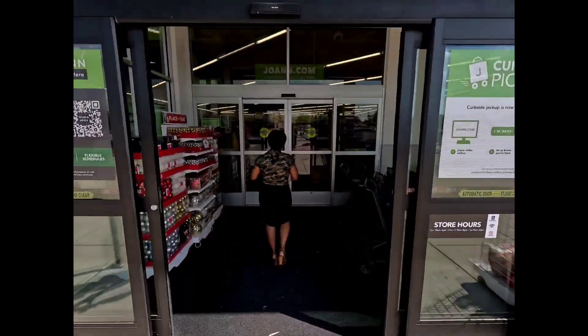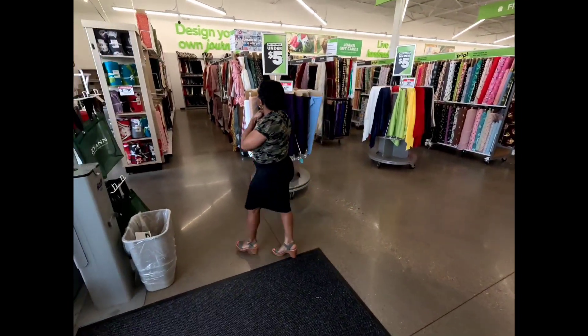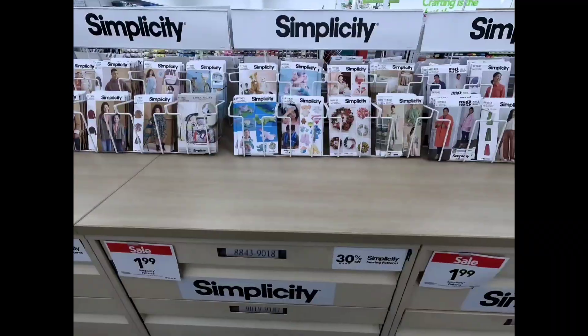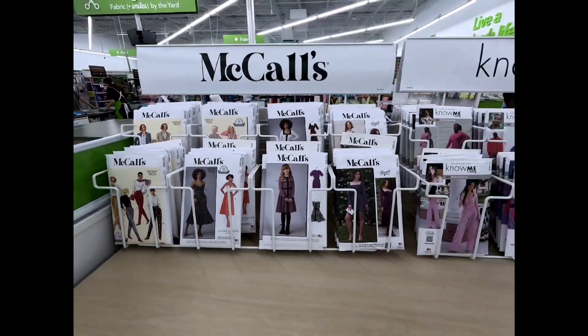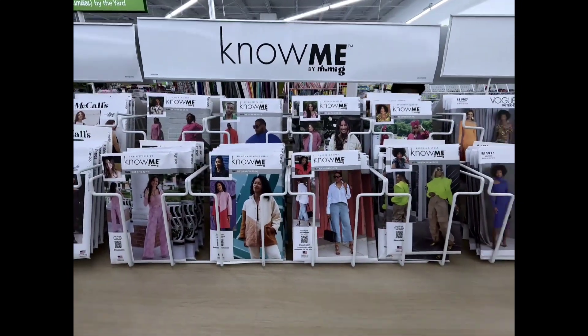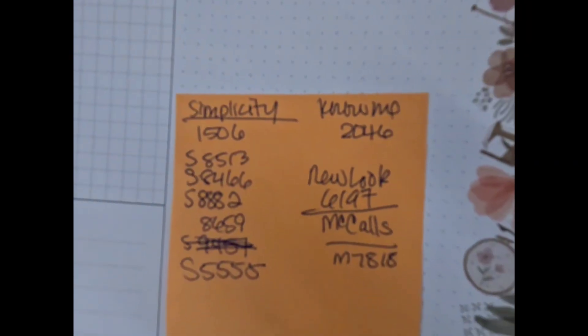Joann's is one of my favorite places to shop for fabric and patterns, and although I'm only here to pick up patterns it doesn't stop me from perusing the fabric. They're having a pattern sale on Simplicity and McCall's for $1.99 and Vogue patterns for $5.99.